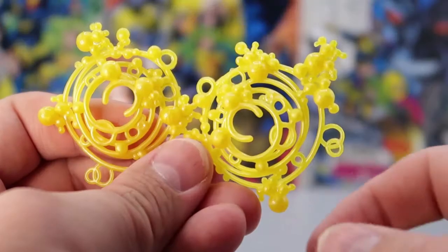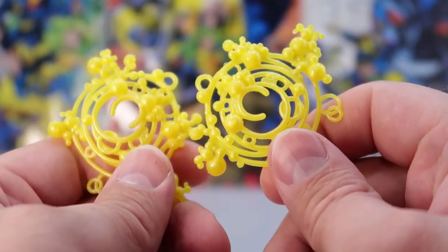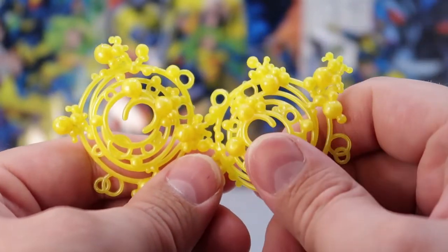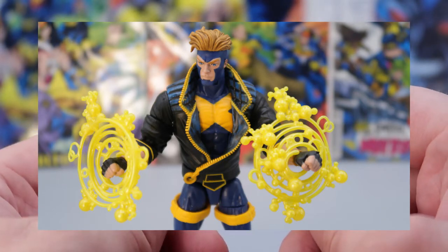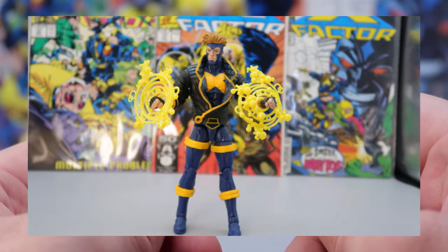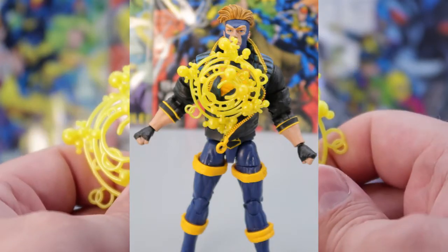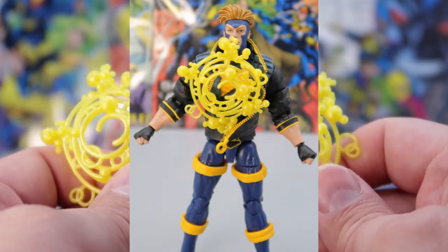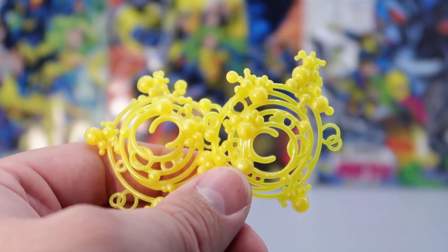For accessories, Havoc comes with basically the same accessories that Polaris has, except his are yellow and they go around his wrists, which look really nice. Technically, though, Havoc's power most of the time would come out of his chest, but I guess he couldn't do that with the jacket. But anyway, this is what it would look like if he could do chest power. And that is it for the only accessories that he comes with.